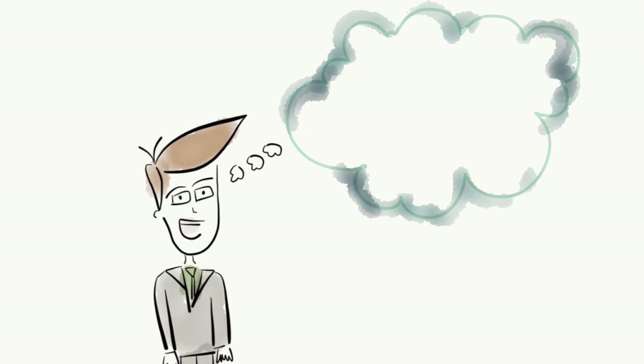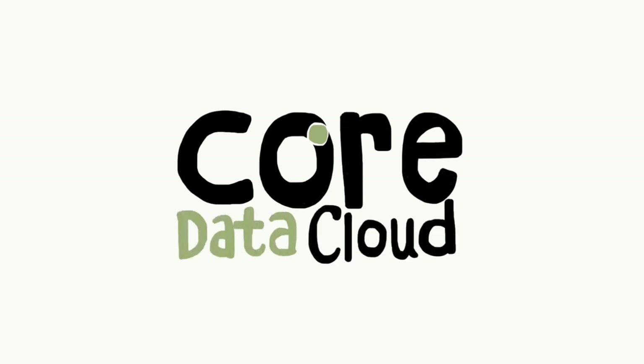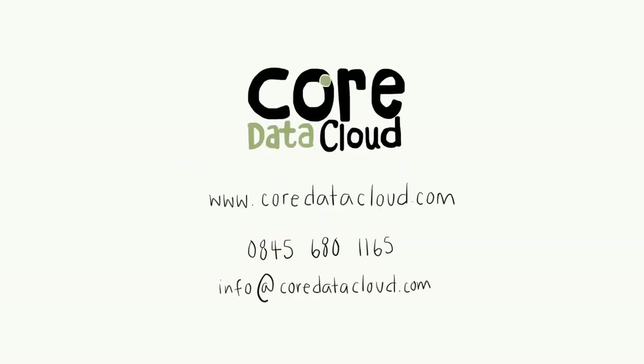Bottom line, using Cloud Archiving from Core Data Cloud enables you to automatically archive data, manage your primary storage, and save money. It's that easy. Visit CoreDataCloud.com today and find out more, so you can focus on your business and leave the data management to us.